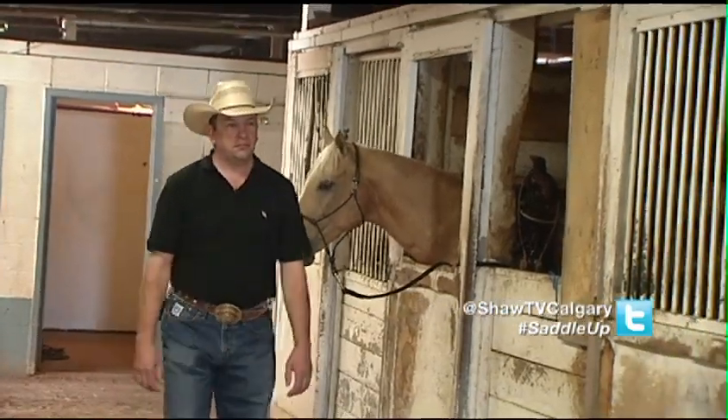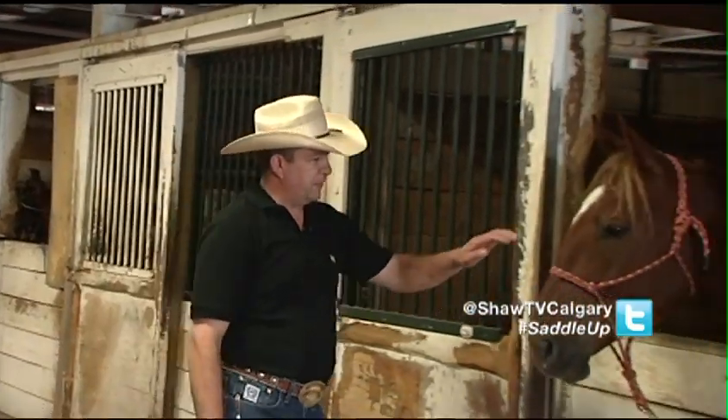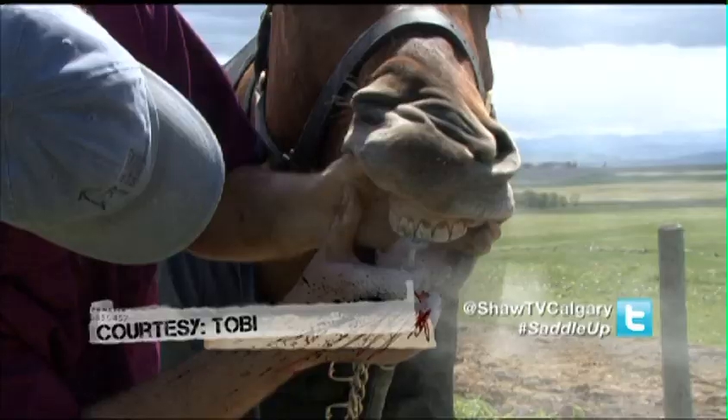That's when you need to call an equine dentist. A lot of the job is filing their sharp edges so that they're smooth. Radius and balance is a big thing. It's basically making them eat more efficiently and making them comfortable.